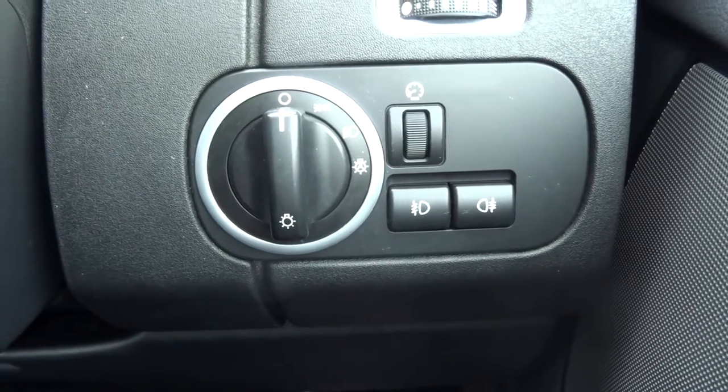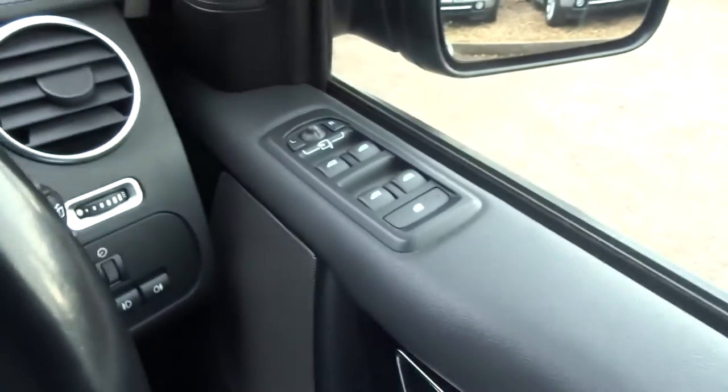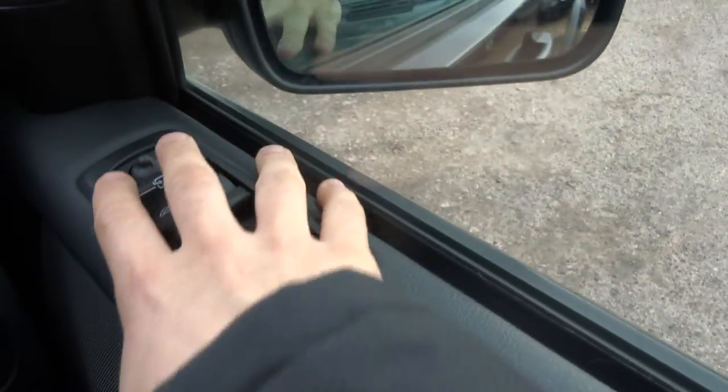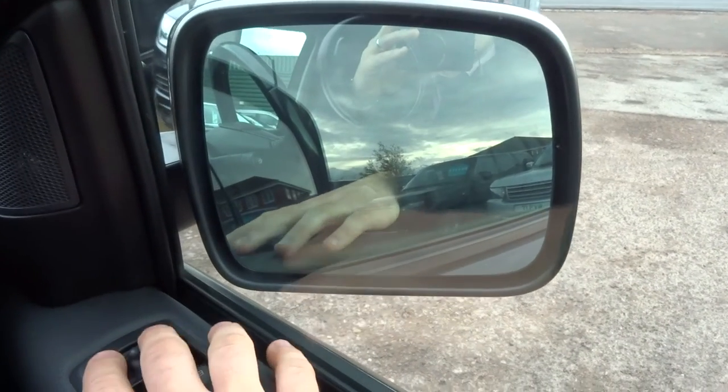Front and rear fog lights. Your door mirrors fold in — you do that by holding on to the left and right at the same time.